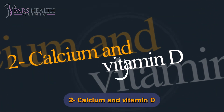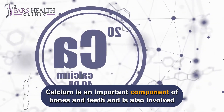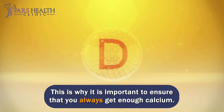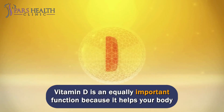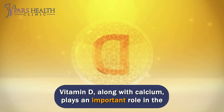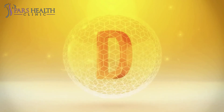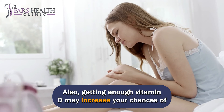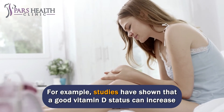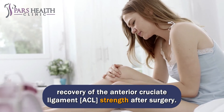Number 2: Calcium and Vitamin D. Calcium is an important component of bones and teeth and is also involved in muscle and nerve contractions. This is why it is important to ensure that you always get enough calcium. Vitamin D is equally important because it helps your body absorb the calcium in your foods. Vitamin D, along with calcium, plays an important role in the recovery period after a bone injury. Getting enough vitamin D may increase your chances of a good recovery after surgery. Studies have shown that a good vitamin D status can increase recovery of the anterior cruciate ligament strength after surgery.